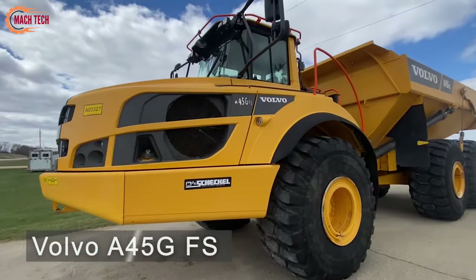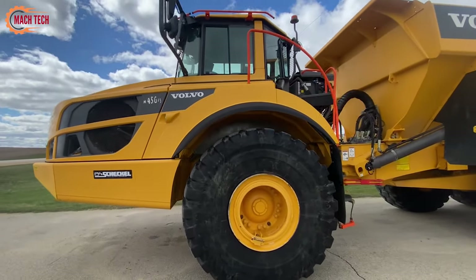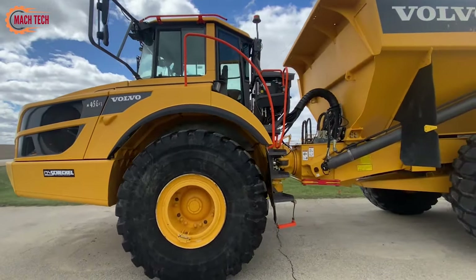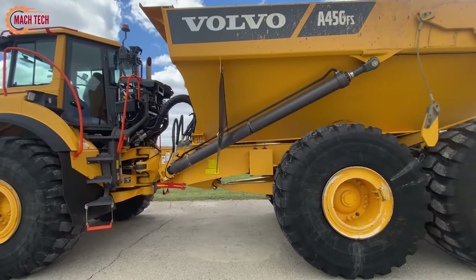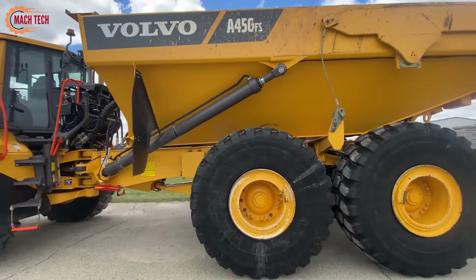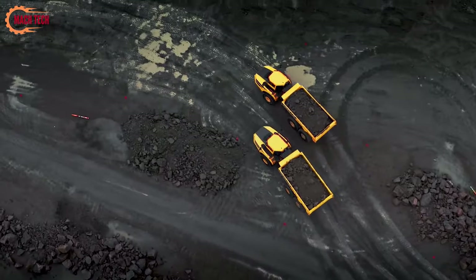The Volvo A45 GFS articulated truck excels in both mining and construction sites, offering superb maneuverability and stability over rough terrain thanks to its robust articulated design and full suspension system. This enhances operator comfort and maintains high speeds on uneven surfaces.